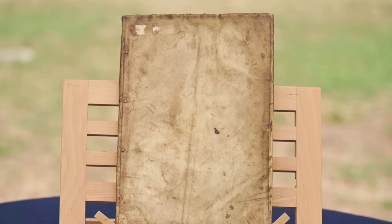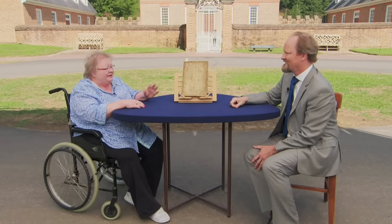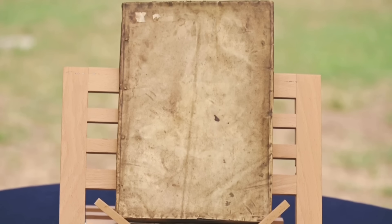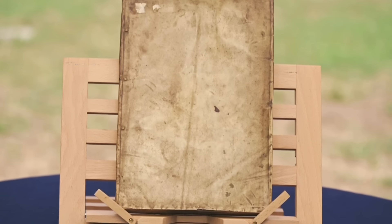Leonard Diggs was a well-known English mathematician and surveyor, credited with the invention of the theodolite. Thomas Diggs was an English mathematician and astronomer, and he was the first to postulate the dark sky paradox. This particular book was published in 1597 and still has its original parchment binding.